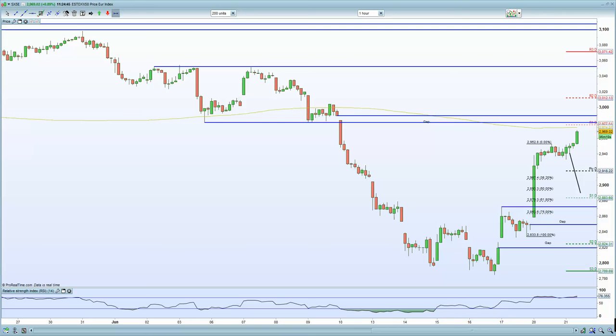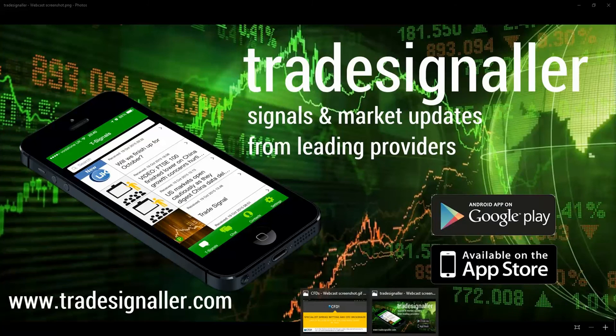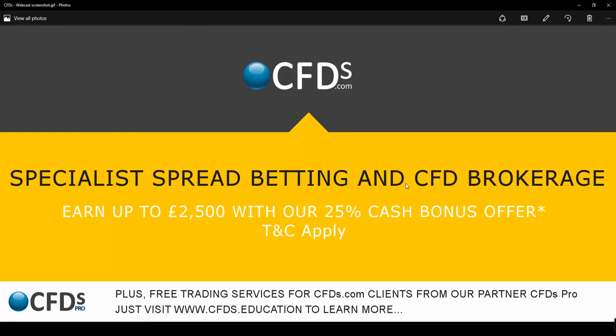That's a summation for today. Be sure to visit CFDs.com for your trading needs. Download the app for Tradesignaler.com at Google Play and the Apple App Store, and visit the CFDs.com site for your potential 25% bonus. Wishing you the best — goodbye for now.